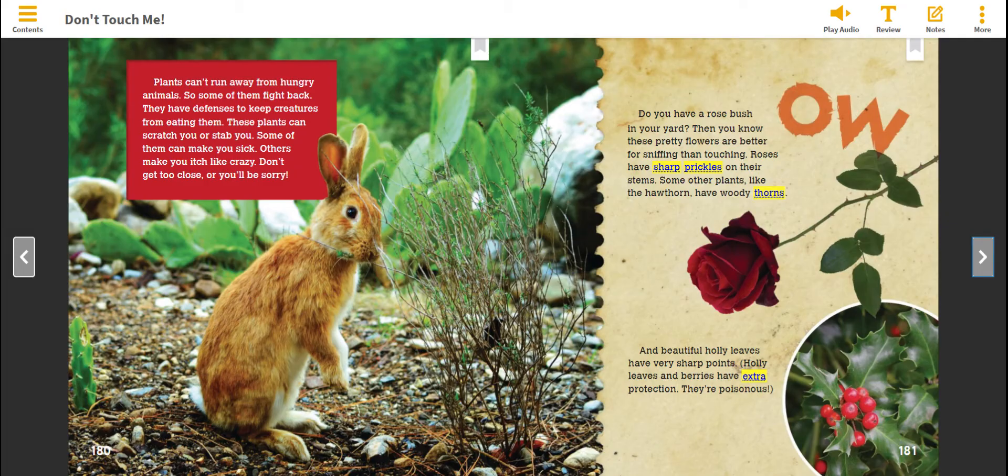Do you have a rose bush in your yard? Then you know these pretty flowers are better for sniffing than touching. Roses have sharp prickles on their stems. Some other plants, like the hawthorn, have woody thorns. And beautiful holly leaves have very sharp points. Holly leaves and berries have extra protection — they're poisonous.